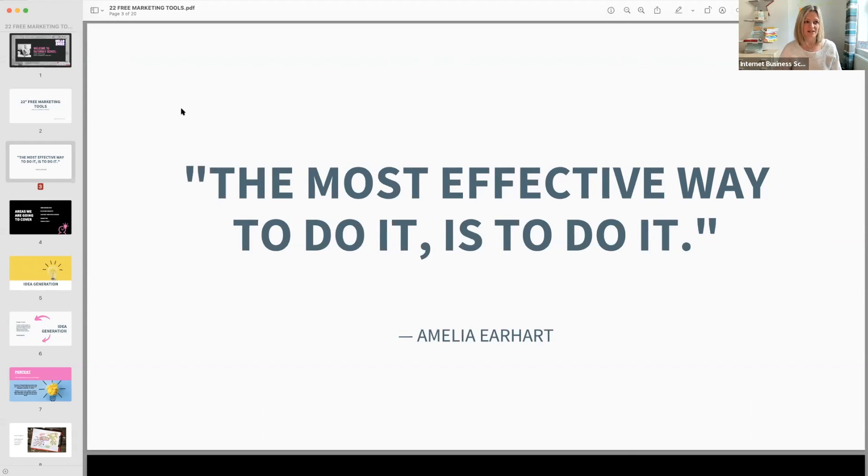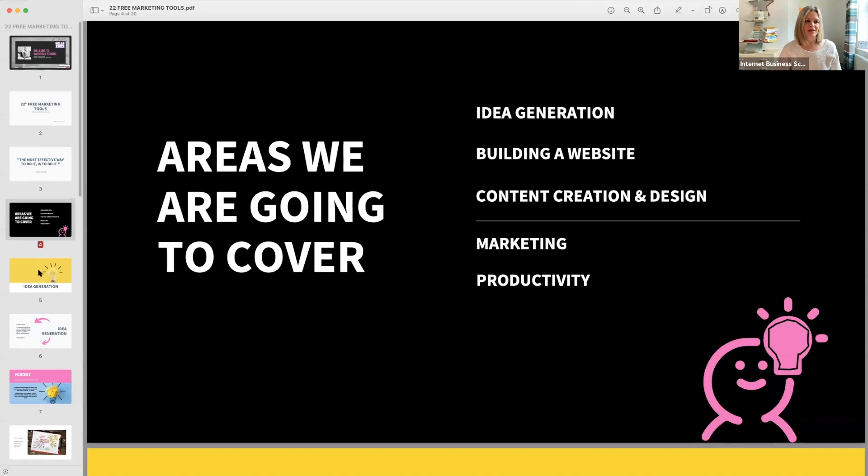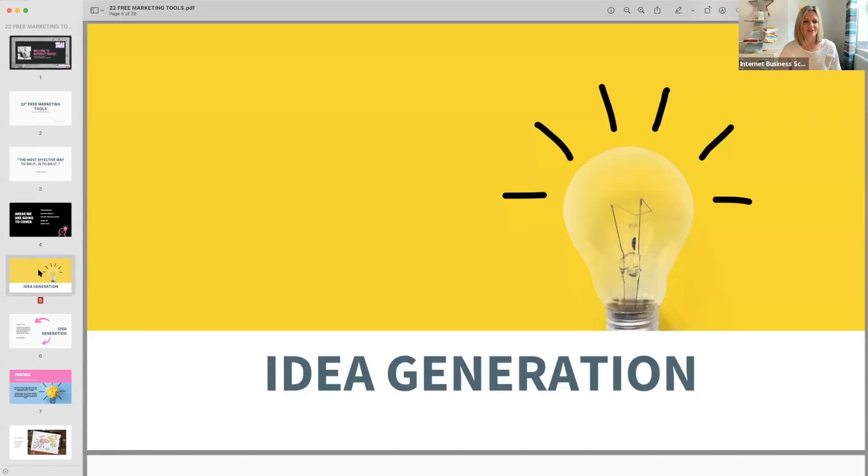So anything you learn today, have a go — don't wait for perfection. We're going to look at a few areas: idea generation, building a website, content creation and design, marketing, and productivity.